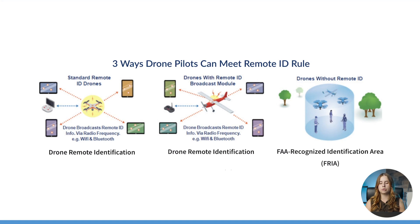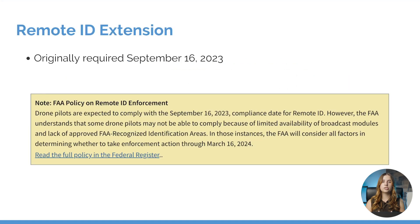If you're operating a drone that does not have remote ID, then you are going to be restricted to flying only in FAA recognized identification areas. Originally, all drone pilots had to comply with this regulation starting on September 16th, 2023.